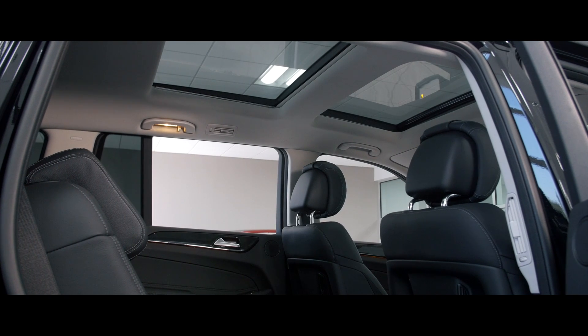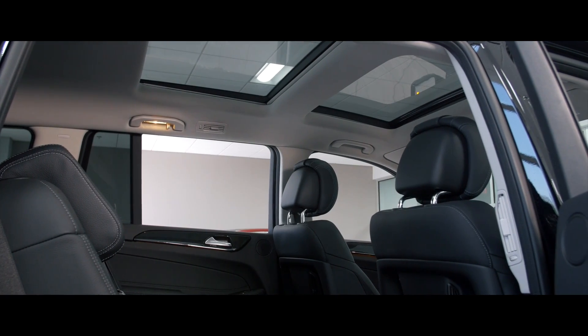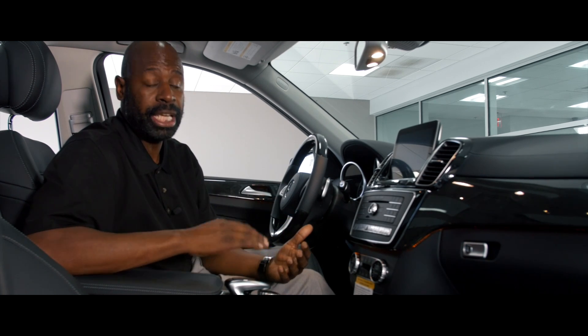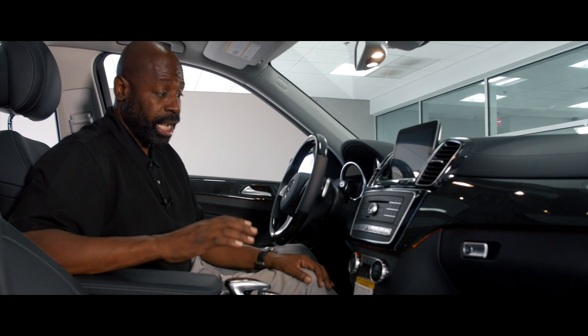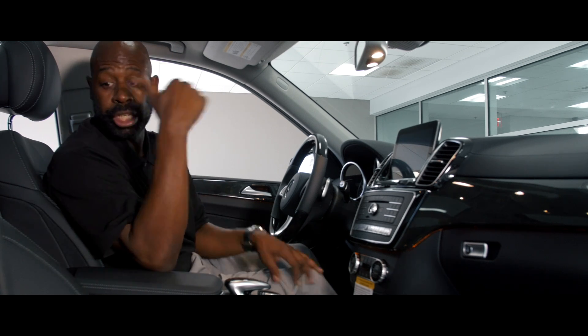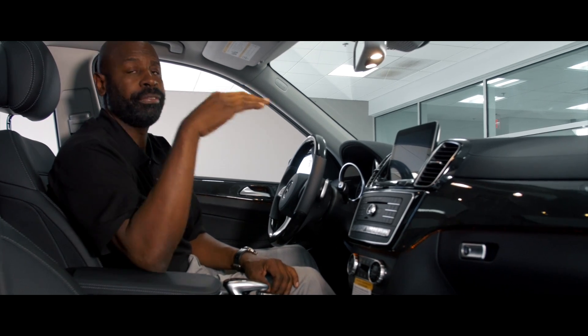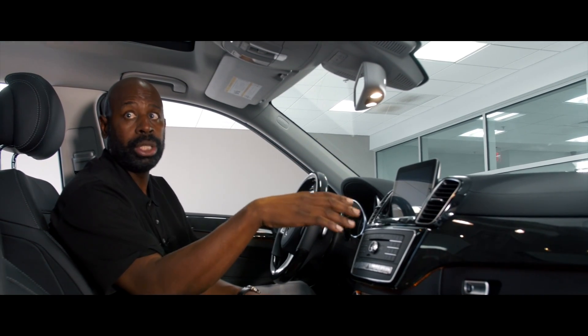This vehicle is equipped with the panoramic sunroof. Very nice. It's dual glass. One feature that comes up with the GLS 450 as well as the 550 is the three-zone air. It's hot here — this vehicle is equipped with three-zone air. It's very nice because the rear passenger can control the air fan speed and the temperature from the rear. Very nice, keeps the car cool on those hot days.